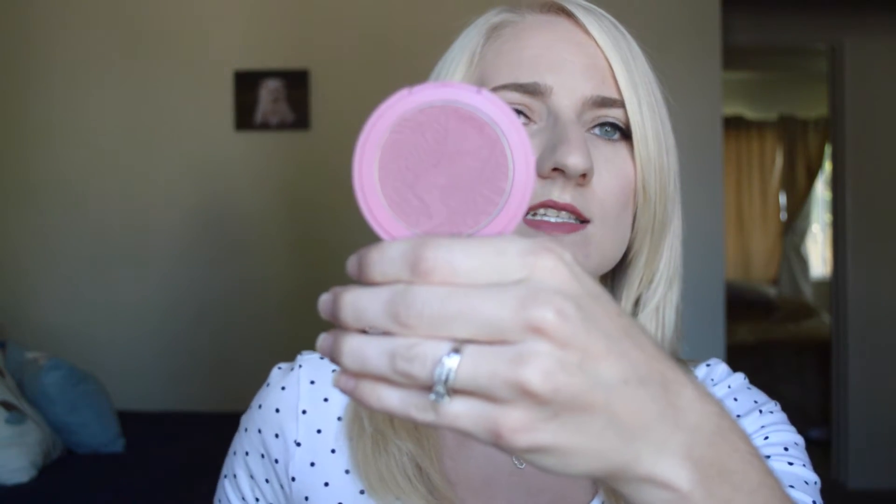Next is more by Tarte. Their Amazonian Clay blushes are amazing — the color is just phenomenal. I have two that are my favorites. One is called Savored and one is called Blushing Bride. Blushing Bride is just a really nice, natural pink. I don't know if you can see because it's so light, but I'll get a better swatch here. Nope, you can't see.